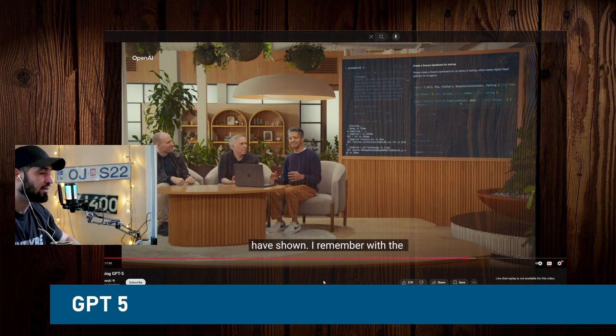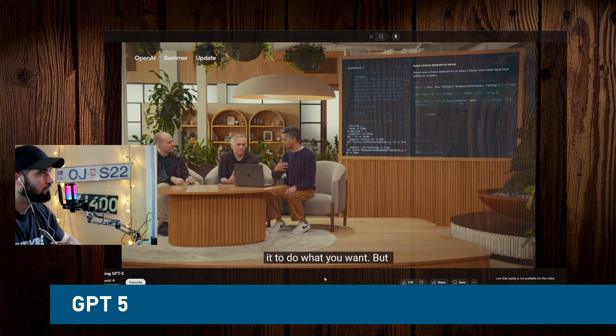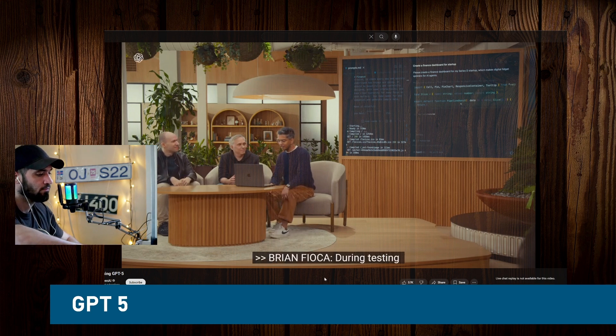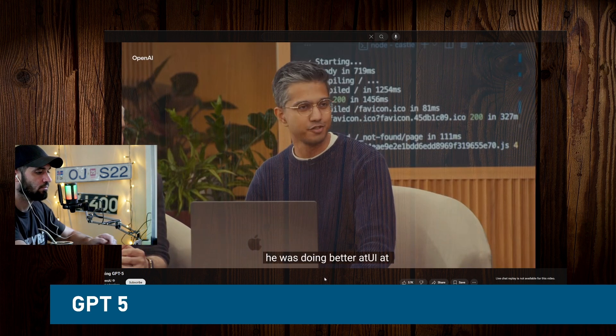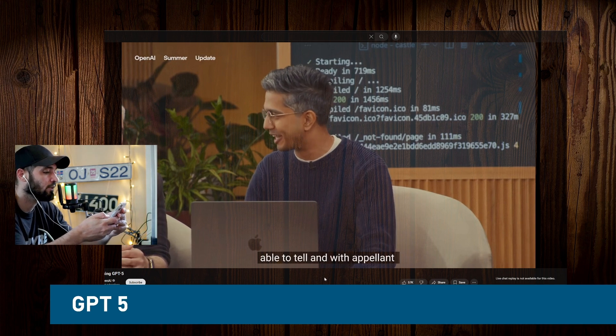It was fascinating to see the model's aesthetic preferences evolve during training — we woke up one day and it was just making these great UIs. In general, I feel like the model has better aesthetics than me. I usually defer to its judgment, and I find that really helpful when I'm not exactly sure how I want something to look, because the model's defaults are just great.